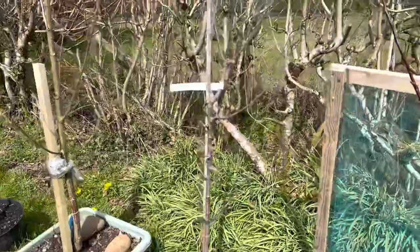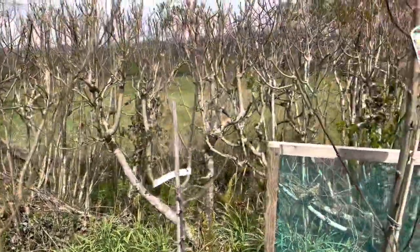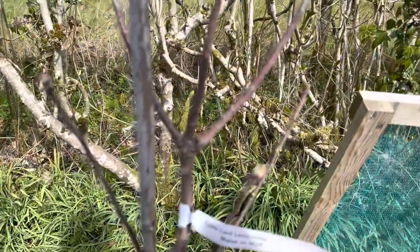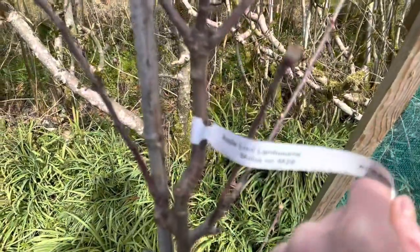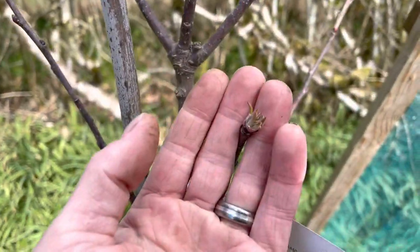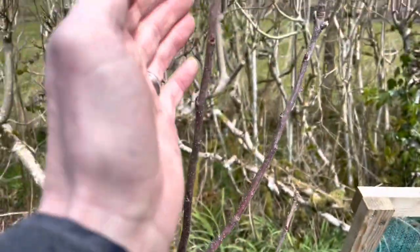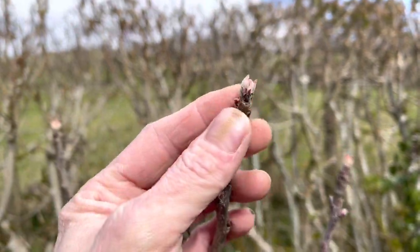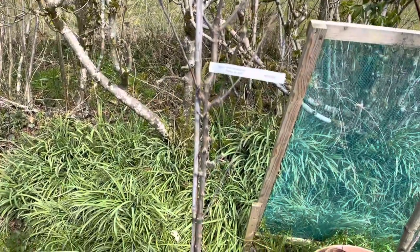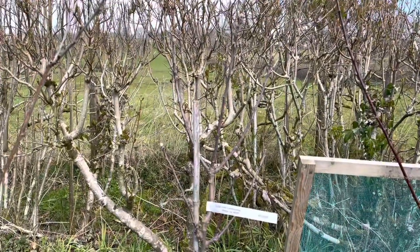This was a new addition sent to me for free from Thompson & Morgan because I allowed them to use some of my content on their website. This is a Lord Lambourne apple tree — they sent it to me bare-rooted and I potted it up, I did a video on that. You can see the buds just starting to open. Probably not this year, but hopefully next year or the year after we might get a few apples — though you never know, we might get one or two this year.